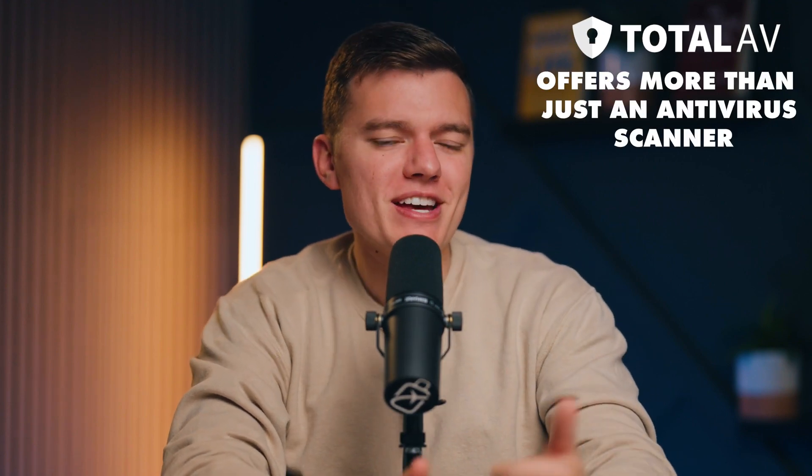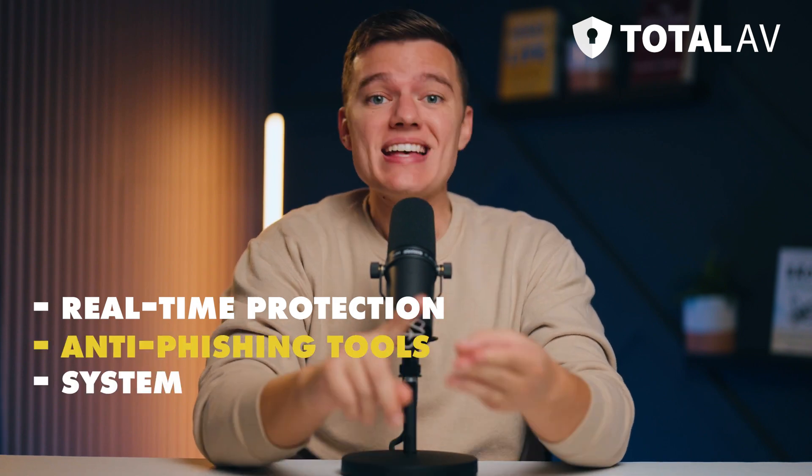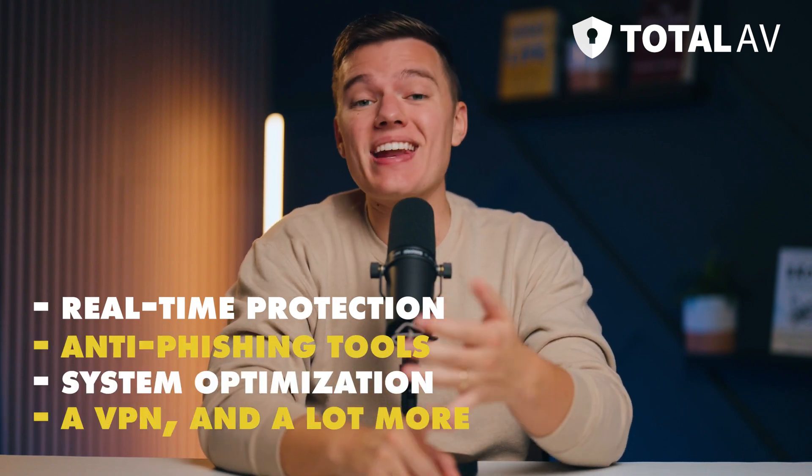Total AV offers more than just an antivirus scanner. It also offers features like real-time protection, anti-phishing tools, system optimization, a VPN, and a lot more.